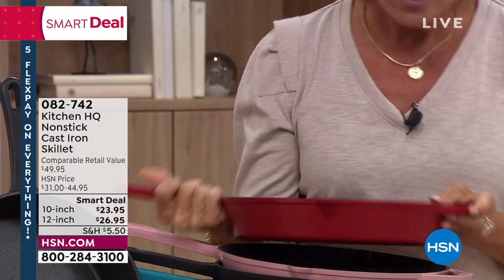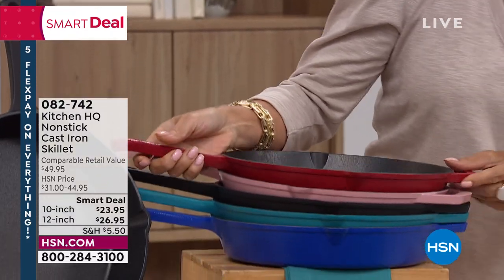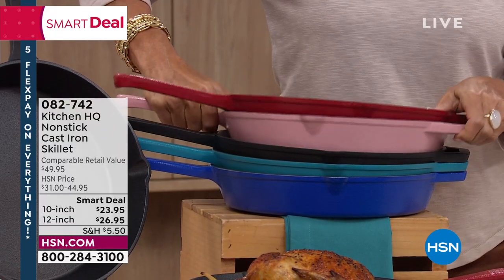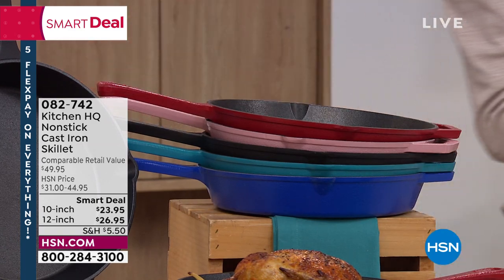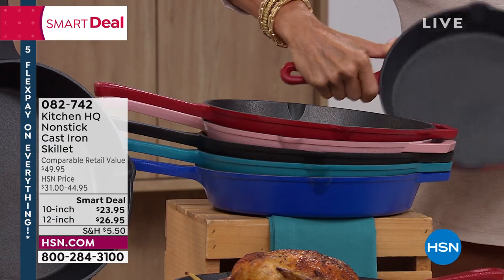They're right here below. We've got them in your classic black, there's red, there's teal, there's pink — how fun to have a pink cast iron non-stick skillet. And then we've got it in blue as well as teal. This is your 12 inch, we also have it in 10 inch. Note by the way, double pour spouts on both of these.